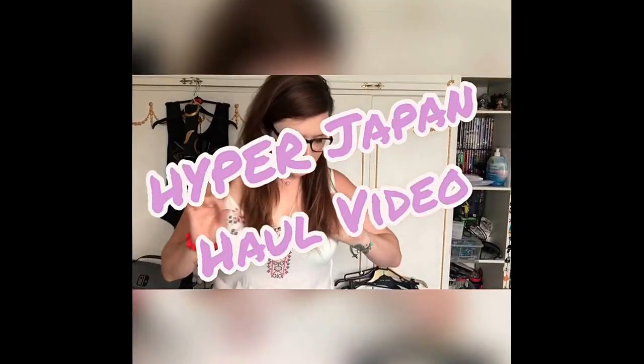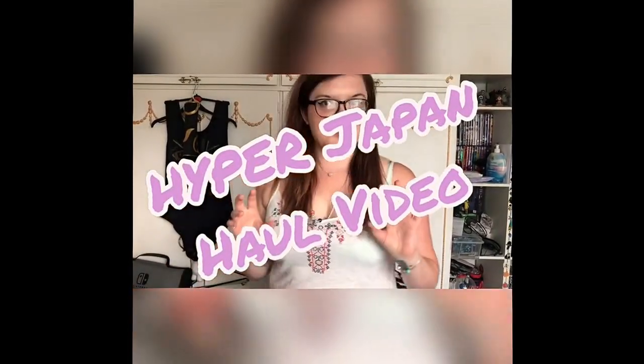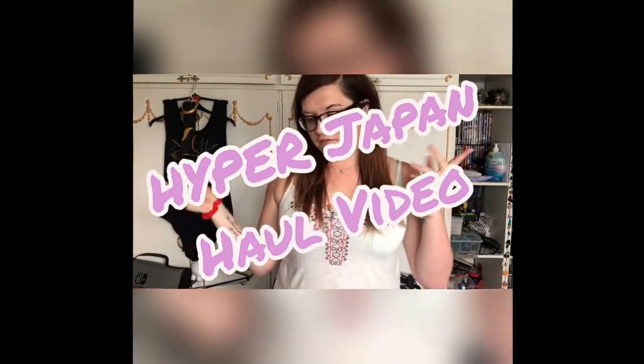Hi guys, I thought I'd do a Hyper Japan haul video — everything I bought, picked up, or got free from Hyper Japan, because I went yesterday. There is a vlog up from the festival yesterday, so I'll leave a link above for that as well. First of all, I bought a couple of plushies.